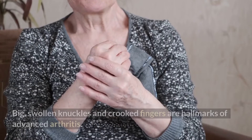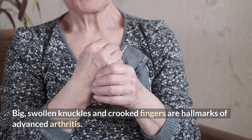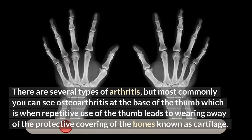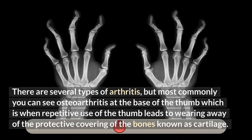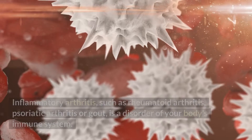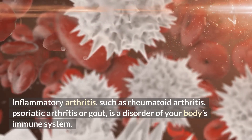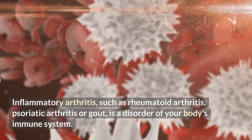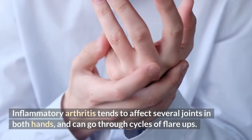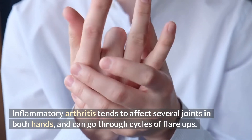Arthritis: big, swollen knuckles and crooked fingers are hallmarks of advanced arthritis. There are several types, but most commonly you can see osteoarthritis at the base of the thumb, when repetitive use leads to wearing away of the protective covering of the bones known as cartilage. Inflammatory arthritis, such as rheumatoid arthritis, psoriatic arthritis, or gout, is a disorder of your body's immune system. Inflammatory arthritis tends to affect several joints in both hands and can go through cycles of flare-ups.